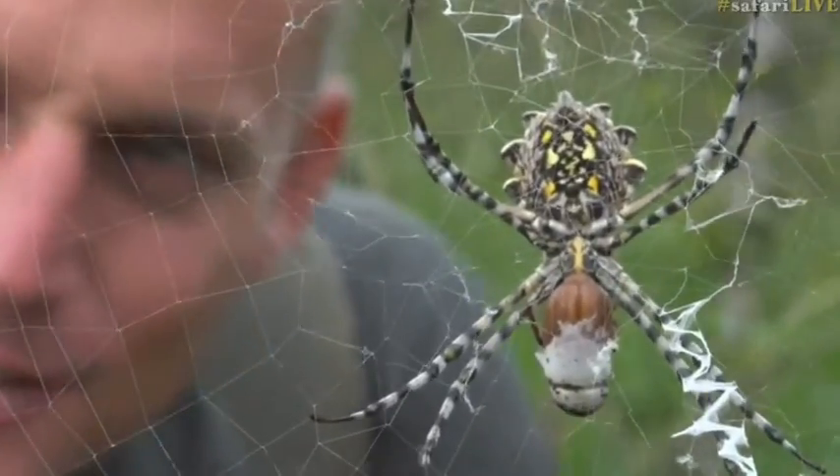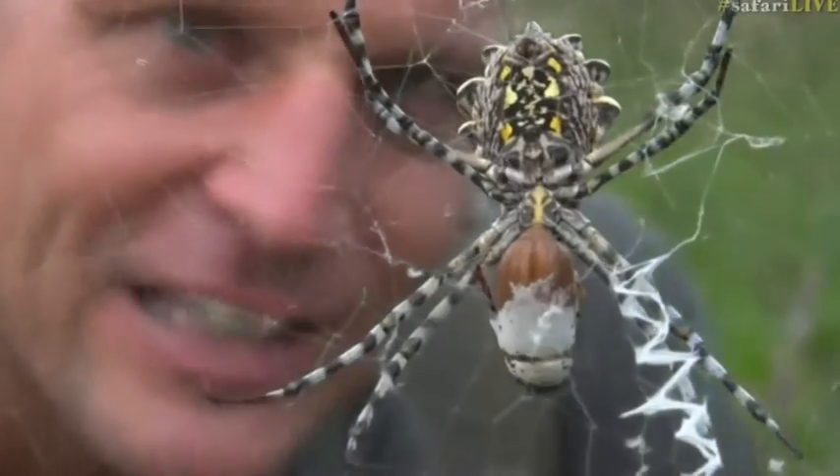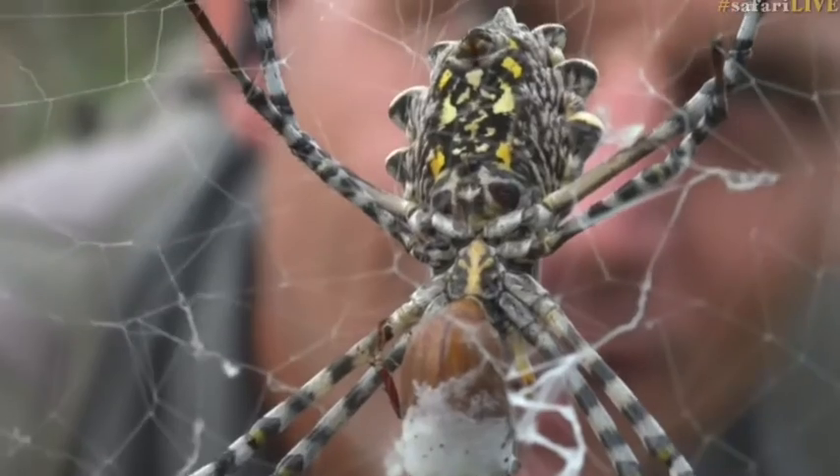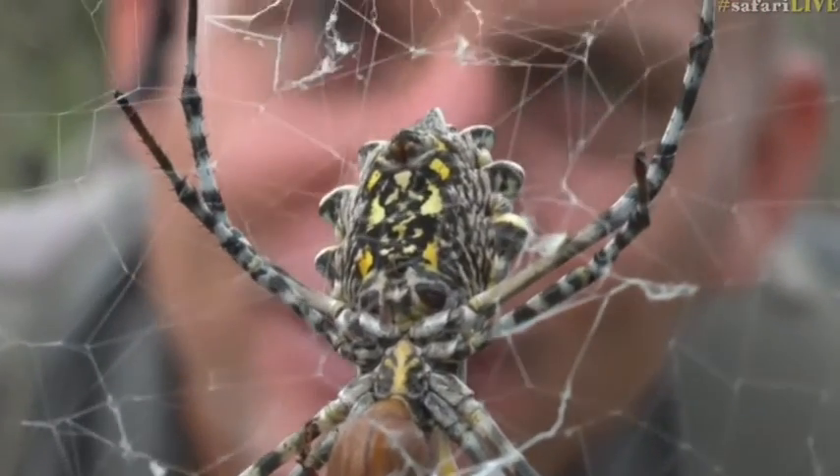Just have a look at that. This is deep summer at its best — large spiders, webs full of prey. Just absolutely fantastic.